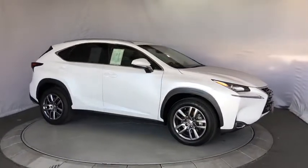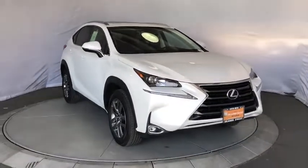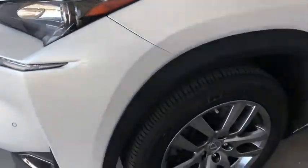Bluetooth, adjustable steering wheel, power steering, auto dimming rear view mirror, cruise control, aluminum wheels, keyless start, floor mats, four-wheel disc brakes, AM FM stereo radio, front wheel drive.